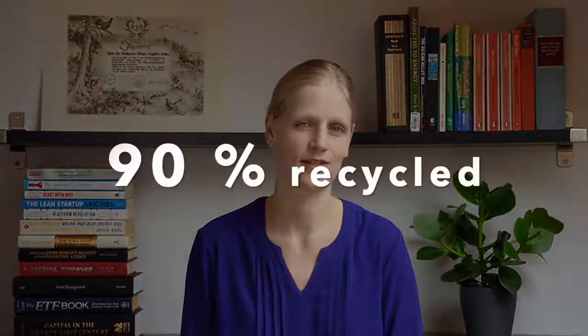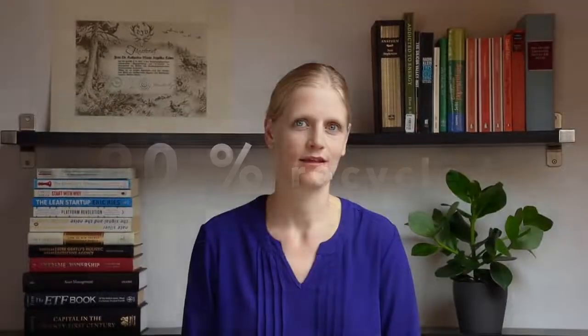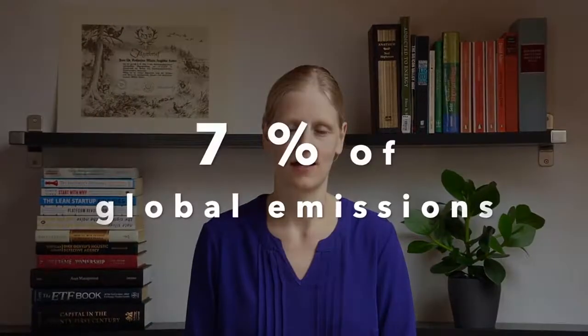On average, for every ton of steel produced, almost two tons of carbon dioxide are emitted. Although 90% of steel is recycled, this accounts for seven percent of global emissions. So cleaning up steel production is clearly key to a low-carbon future. Fortunately, new paths are emerging.